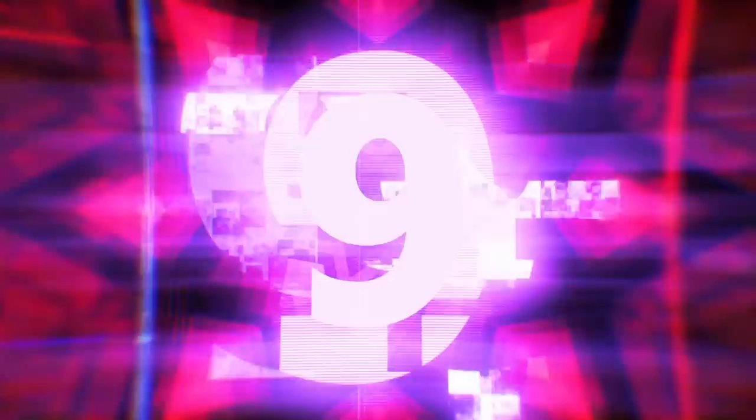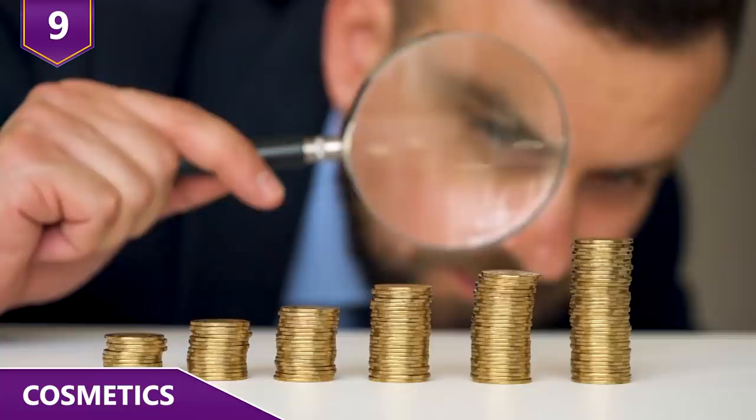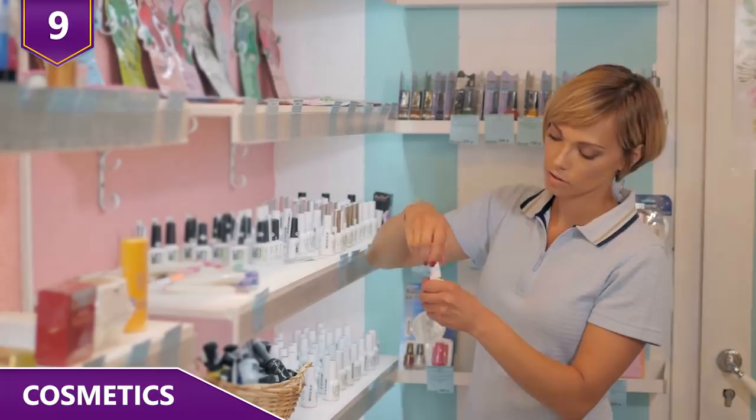Number 9 – Cosmetics. The cosmetic industry in the US generates $50 billion dollars in revenue each year. The price of lipstick, makeup, and various skin care products is not driven by the cost of the products. The real costs for companies come in the form of marketing. Beauty companies get celebrities to market their products to their fans, and that costs money. A lot of it.